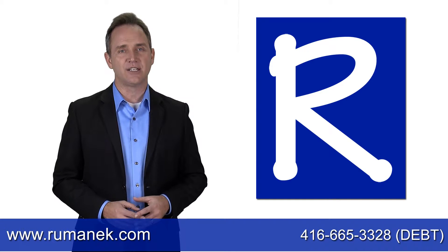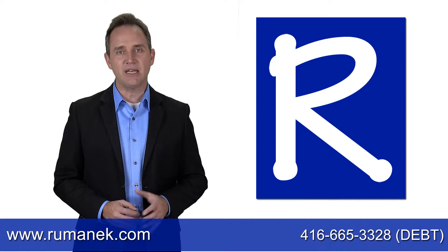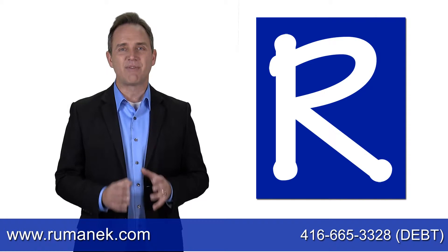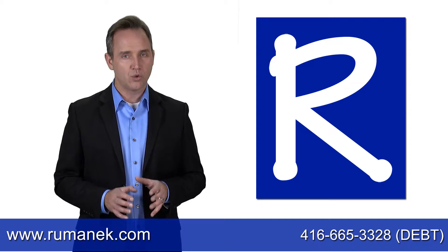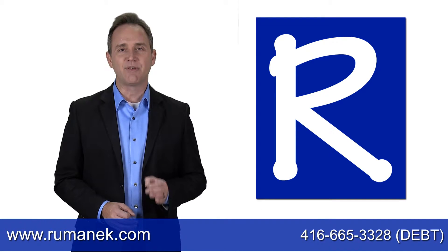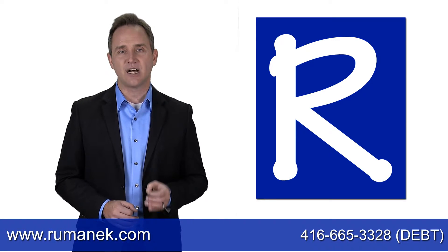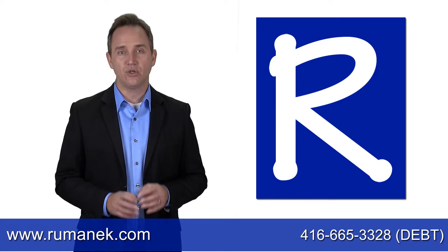The Ontario Guaranteed Annual Income System ensures a guaranteed minimum income for Ontario seniors by providing monthly payments to individuals who qualify. The monthly GAINS payments are on top of the Federal Old Age Security pension and the Guaranteed Income Supplement payments you may receive.